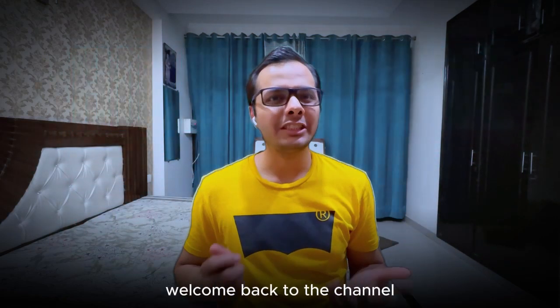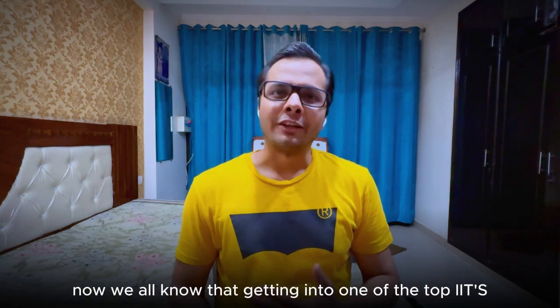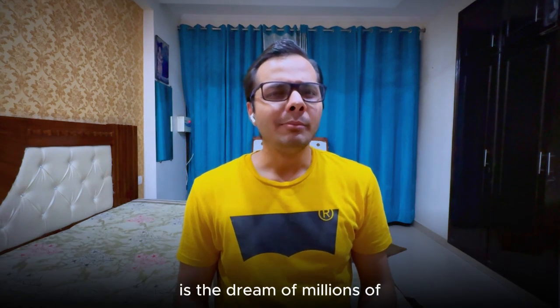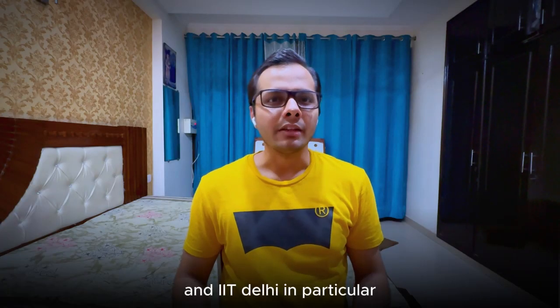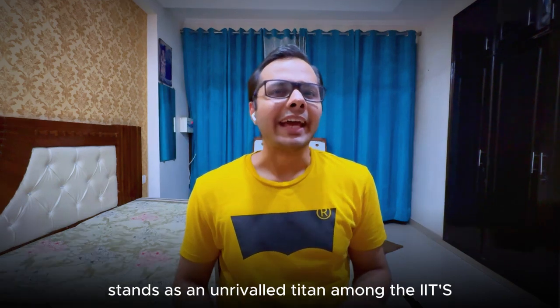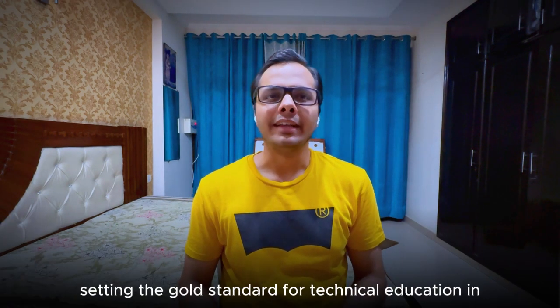Hi everyone, welcome back to the channel and I hope you guys are as awesome as you've ever been. Now we all know that getting into one of the top IITs is the dream of millions of engineering aspirants in India, and IIT Delhi in particular stands as an unrivaled titan among the IITs, setting the gold standard for technical education in our country.